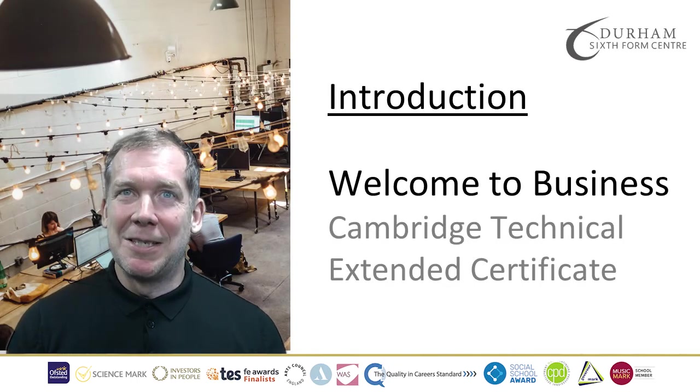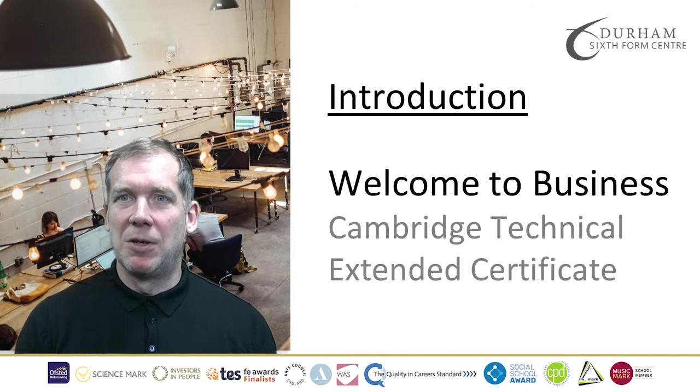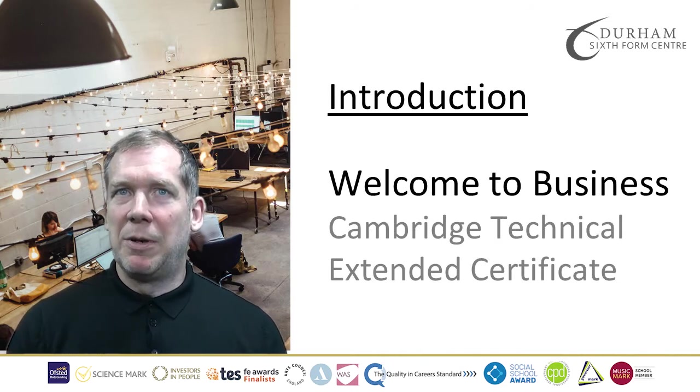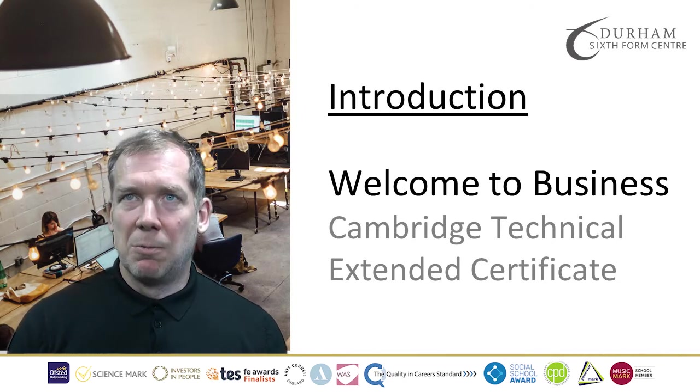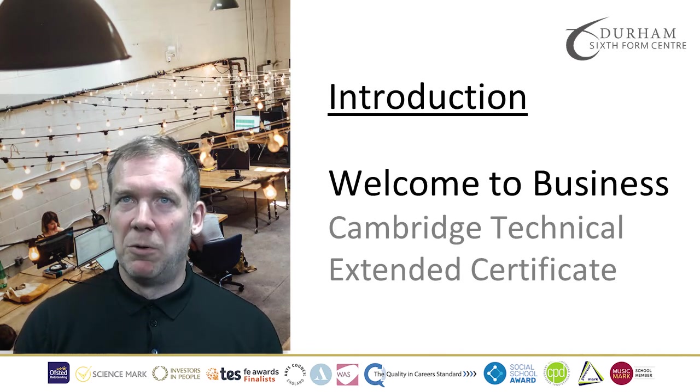Welcome to SeaTech Business. This course will provide you with a fantastic opportunity to discover how the world of business impacts upon your lives on a daily basis. In addition to classroom study, you can experience various aspects of business through a series of trips and guest speakers, where you'll be able to develop and acquire knowledge of business techniques for successful performance in working life.